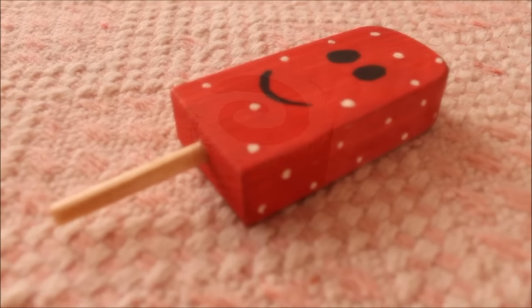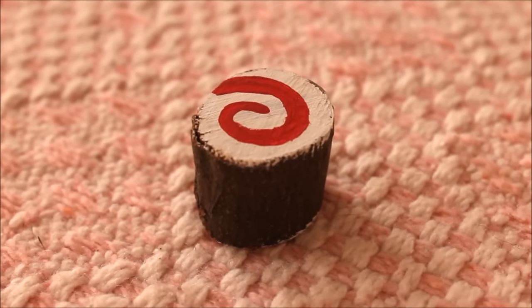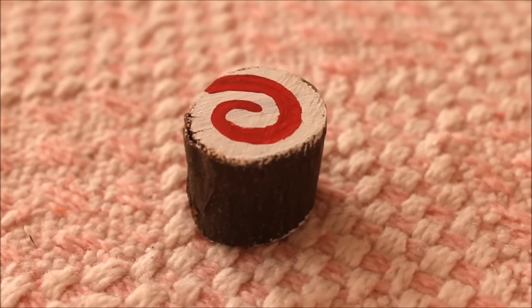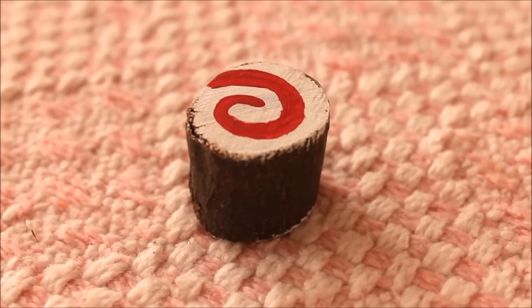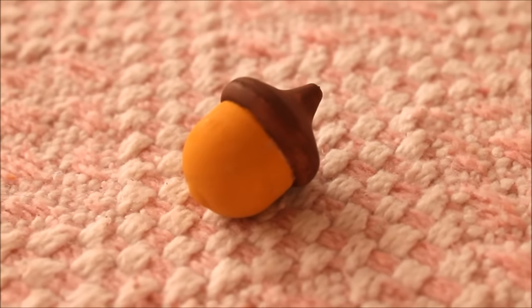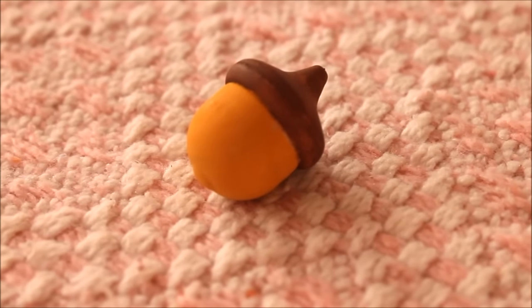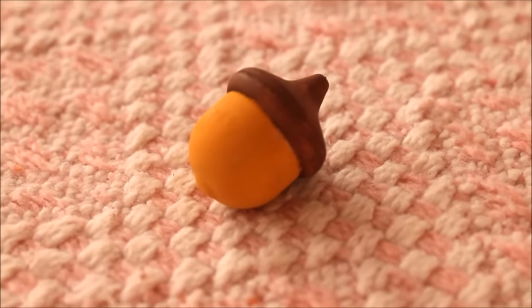The third item in the surprise package was this little tree, painted at both ends with a swirly candy cane kind of design, which will look really cute in the Christmas theme. The fourth item is this little acorn, which I think is absolutely adorable and could also go in a woodland theme easily.